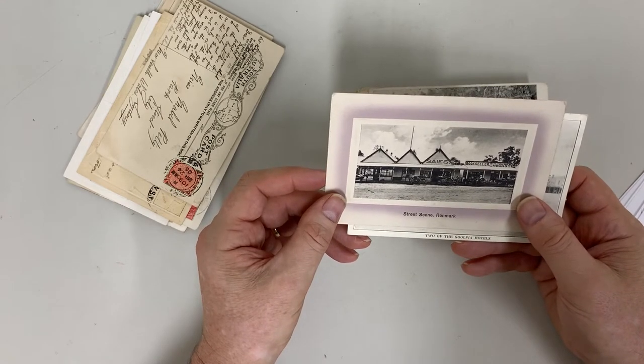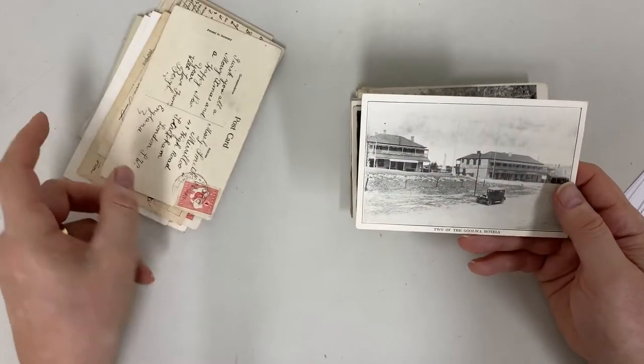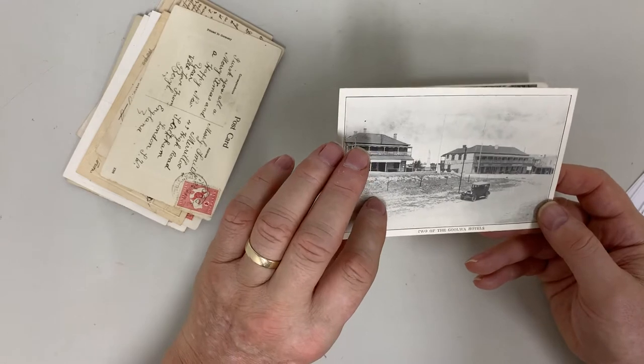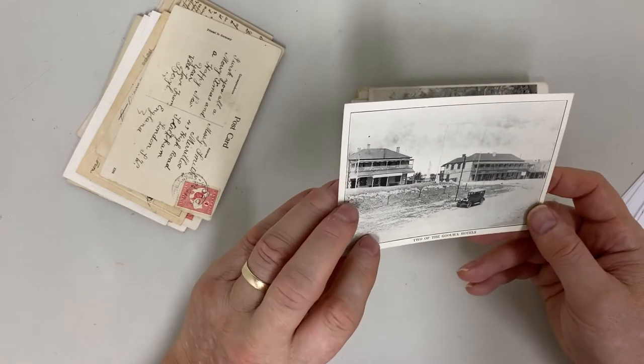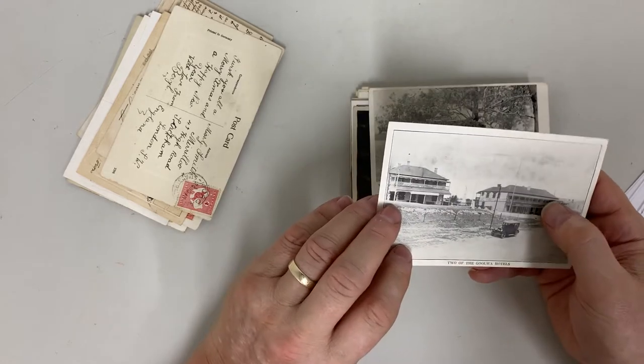Say's Bookseller, Holden Chemist. Two of the Goolwa hotels — which two? Would it be so hard to tell us? I don't think a magnifying glass would help much, although that one may be the Crown.